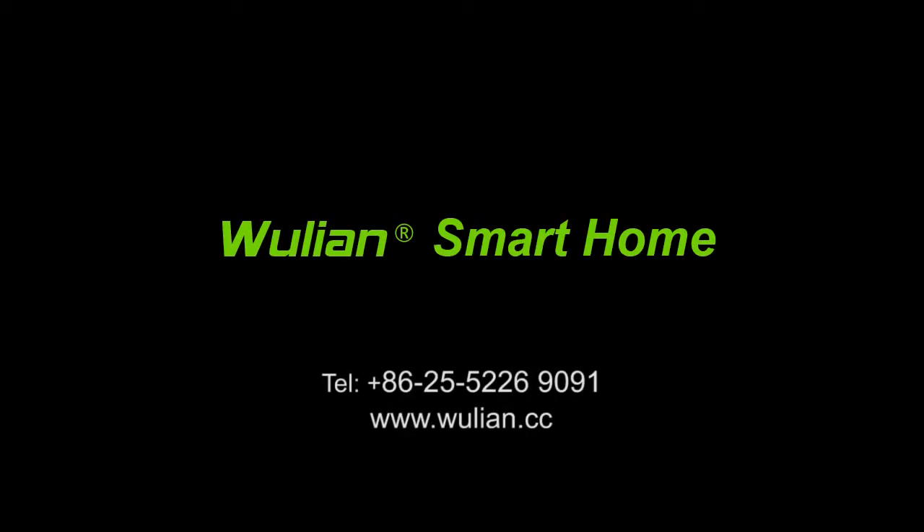Thank you for joining me for this episode of Wulian product introduction. For more information, please visit our website at www.wulian.cc. I am Ashley Wang and I will see you next time. Thank you.